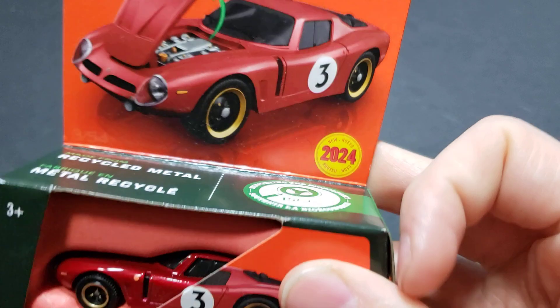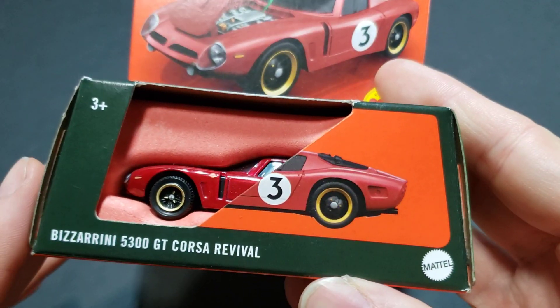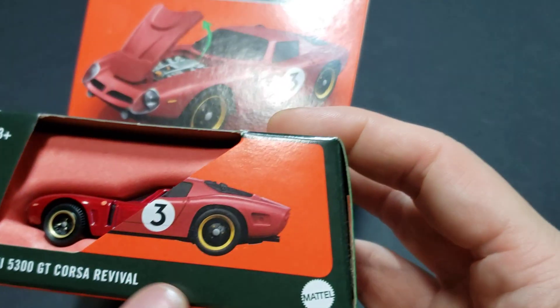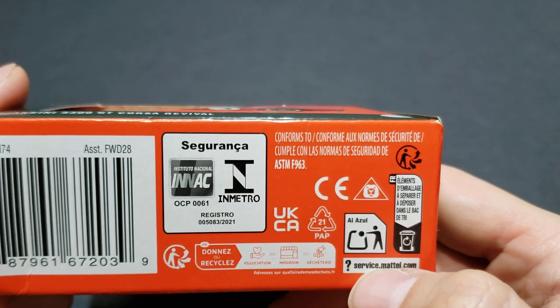A lot of this we already know — Matchbox does use a lot of recycled materials, and there is a seal confirming it, both for the cardboard and the metal inside the toy. Ages 3-plus, from Mattel. And we see all the safety information on the bottom.